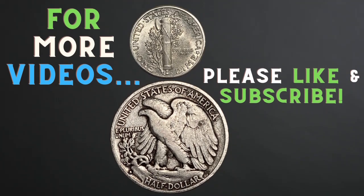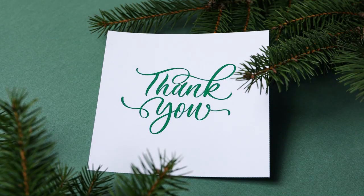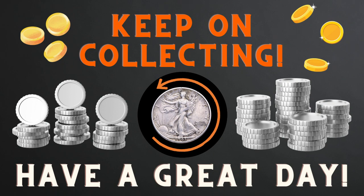I really hope you enjoyed this video and found it to be interesting. For more videos, please like and subscribe. Thank you. Keep on collecting and have a great day.